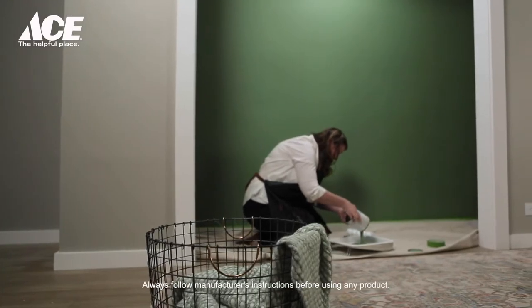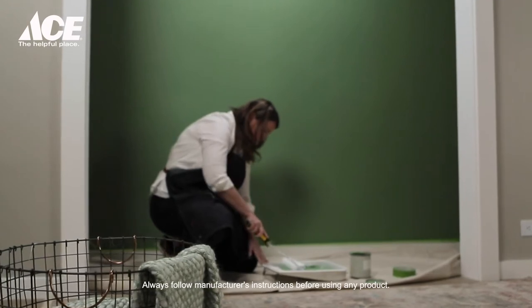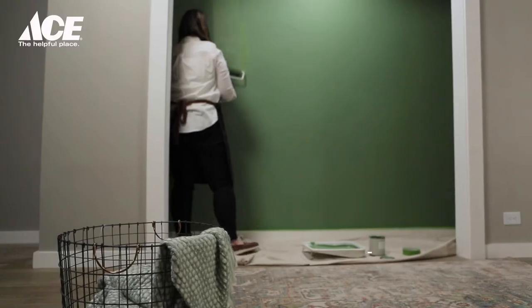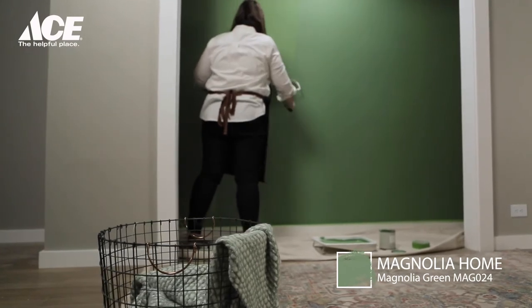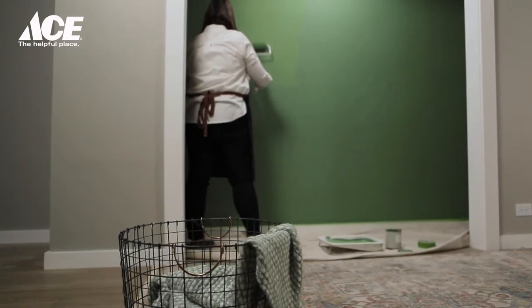Now comes the fun part: color. Come on, it's a closet — you can totally have fun with it. For this closet, we chose Magnolia Home by Joanna Gaines. The color is Magnolia Green. It's a fresh, calming color — just the feeling you want when you are hard at work.